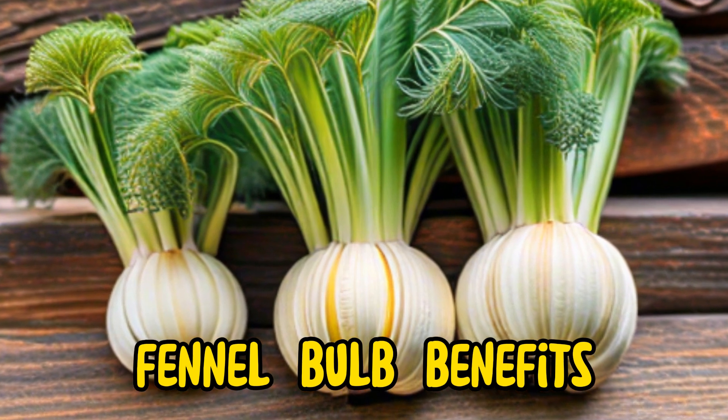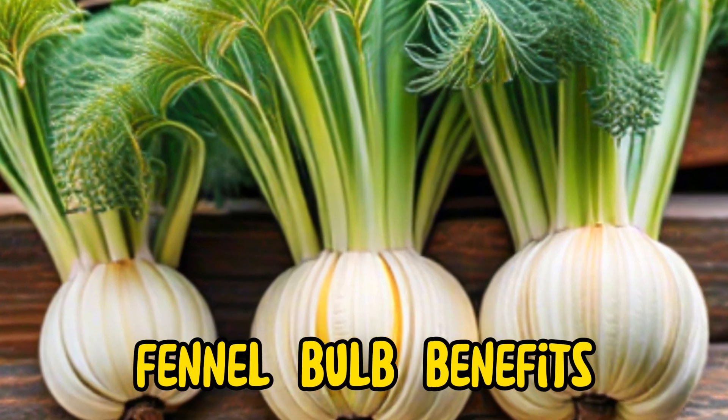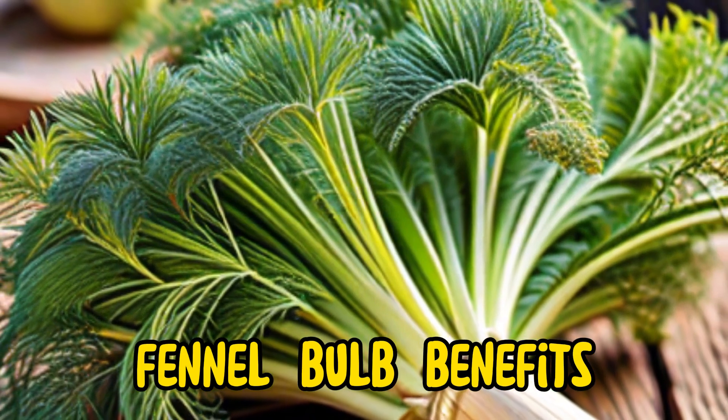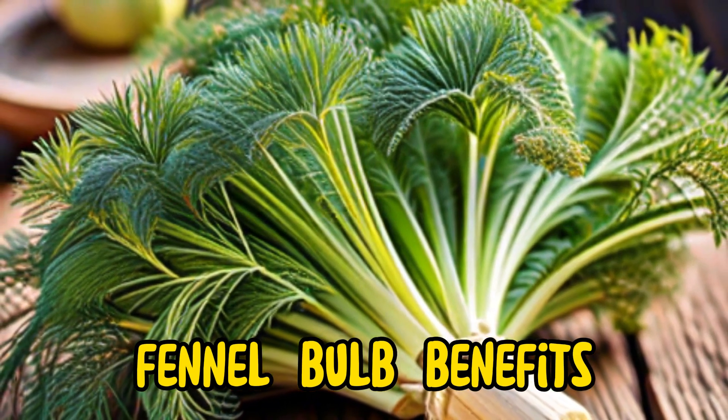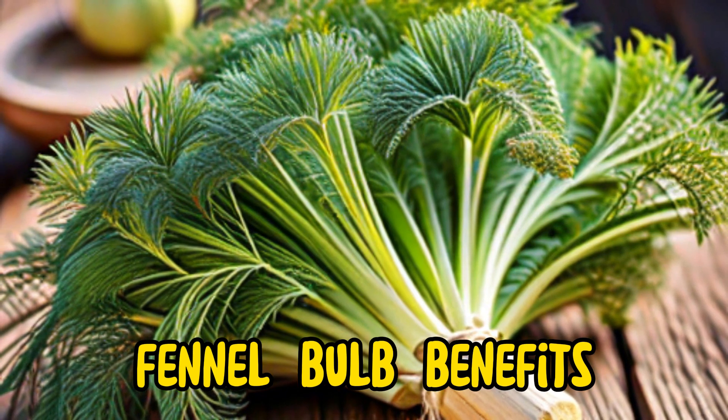One of the primary benefits of fennel bulb lies in its digestive properties. It is rich in dietary fiber, which supports digestive health by promoting regular bowel movements, preventing constipation, and reducing the risk of digestive disorders such as irritable bowel syndrome (IBS) and bloating.